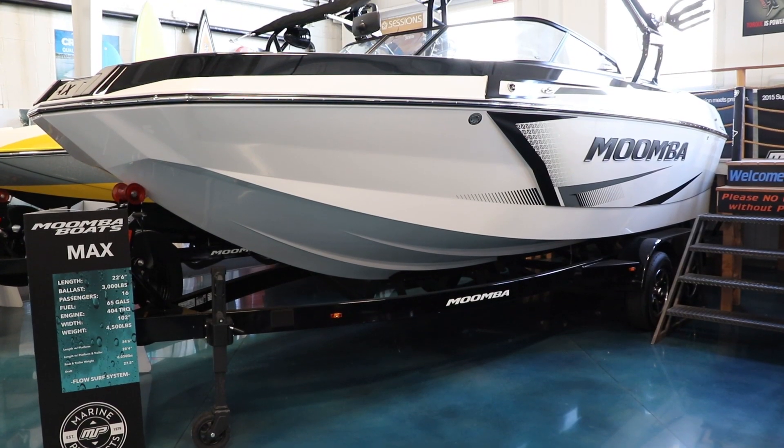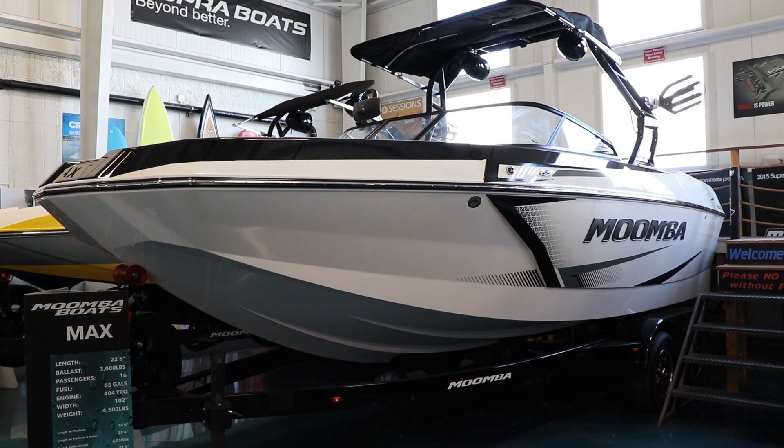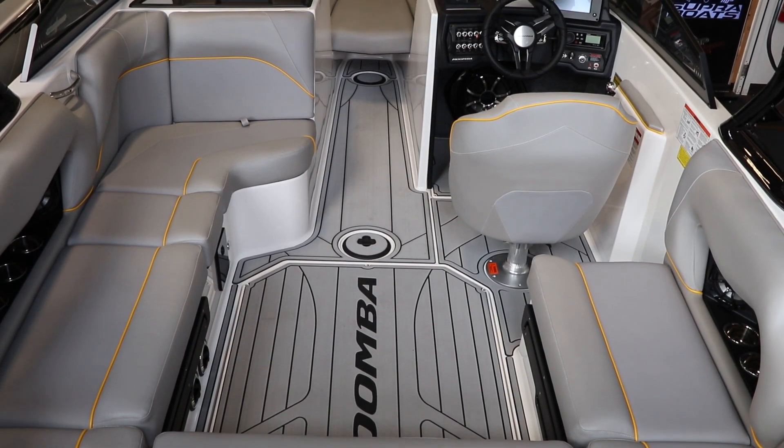Hi, I'm Jeremy with Marine Products, and today we're going to talk about the 2019 Moomba Max. This boat is amazing. The Max was released last year, and they've just refined it a little bit this year. The thing with the Max is how big it is — it's a lot of bang for your buck.